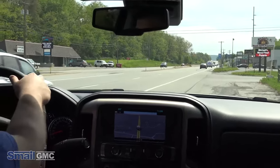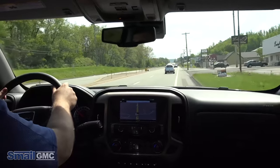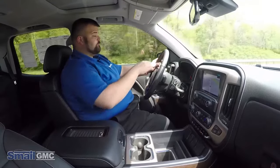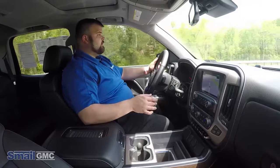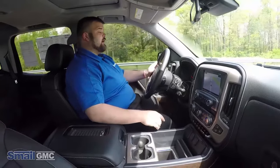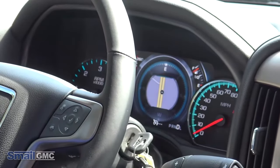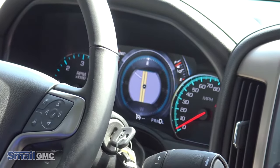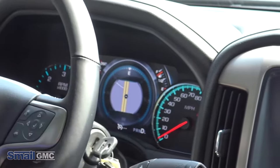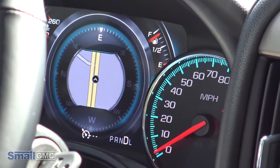Look at all these bumps — we're hitting them all. Do you see that? You didn't even feel it. The gauge cluster here is fully customizable. You can choose to have your navigation in the center, or display the media that's playing, different settings, fuel economy, air pressure, and tire info. You can also change the theme — there are three different themes you can go through. It's fully customizable so you get your truck personalized the way you like it.